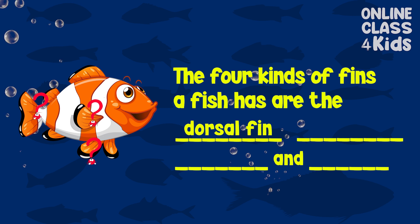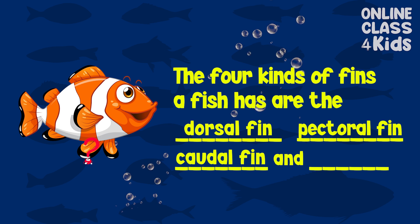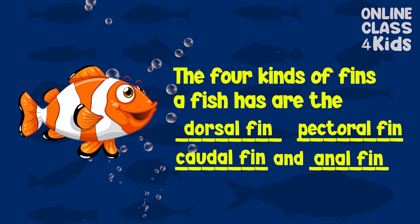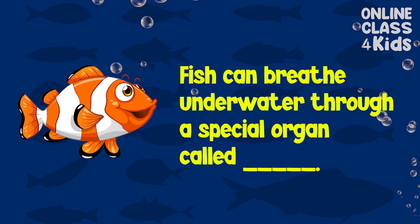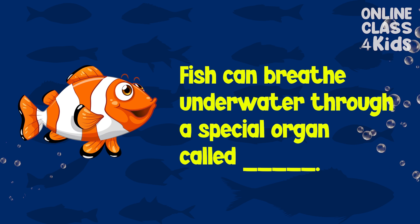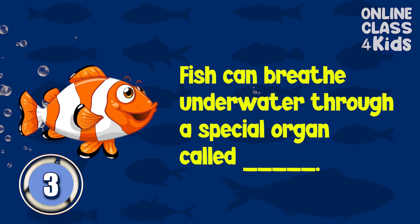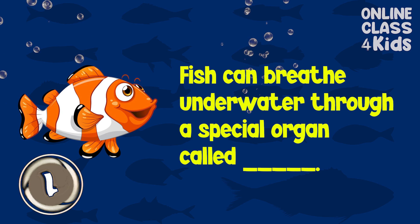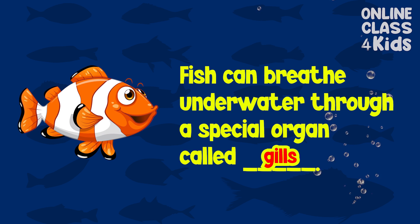Dorsal fin, pectoral fin, caudal fin, and anal fin. Very good! Fish can breathe underwater through a special organ called... gills. Good job!